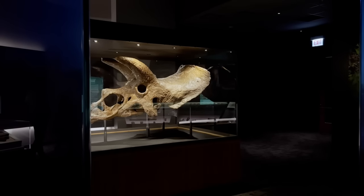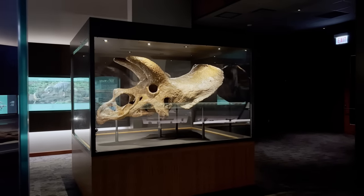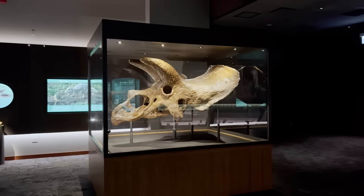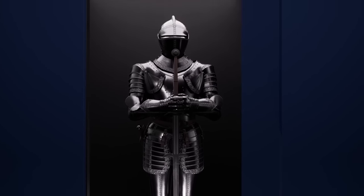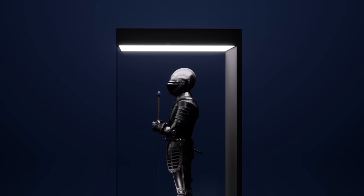You need a showcase worthy of the items you place inside it. You must preserve and protect and present your art at the highest possible standard, and for the first time, you finally can. Presenting the Museum Display by Pendragon Collection, created by artists and engineers who, just like you, needed the best display solution possible.